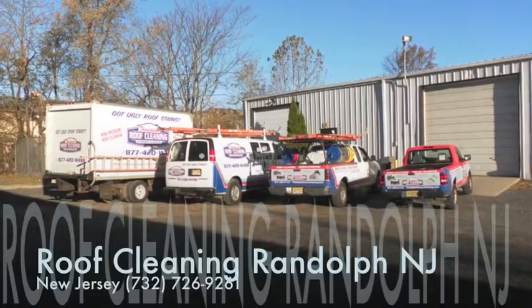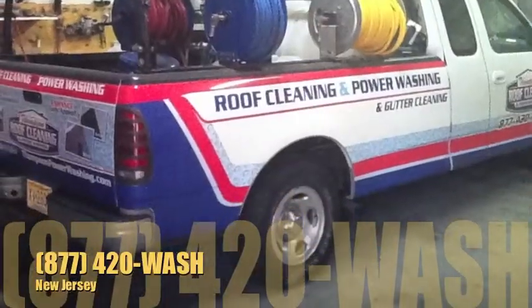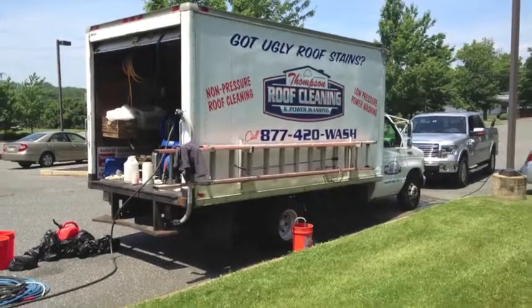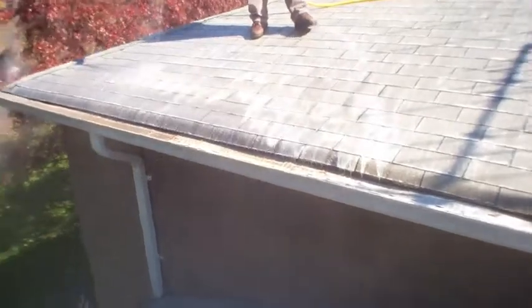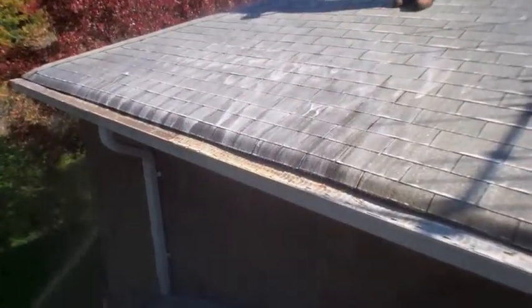If you need professional roof cleaning or soft washing for your siding, call Thompson Roof Cleaning and Power Washing. Since 1997 we've serviced Randolph for soft roof washing services along with soft washing for vinyl siding.